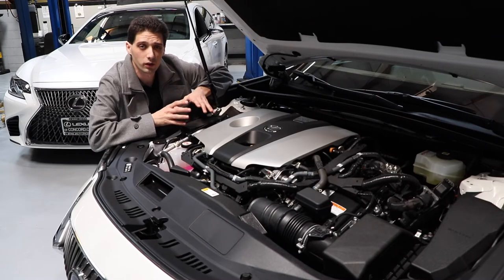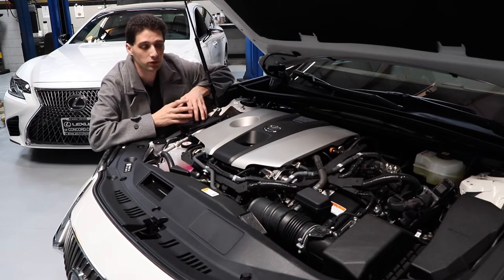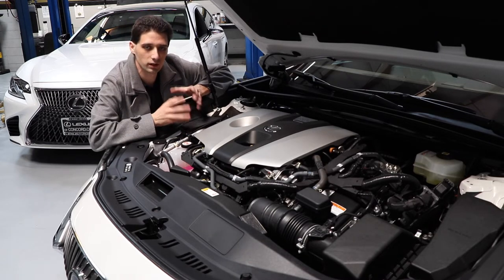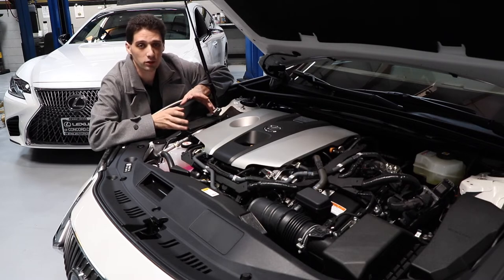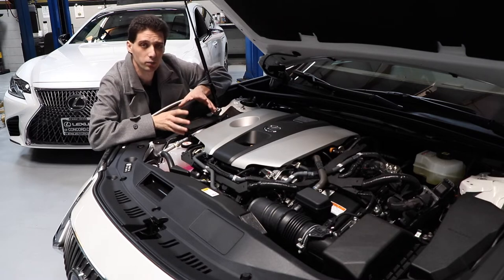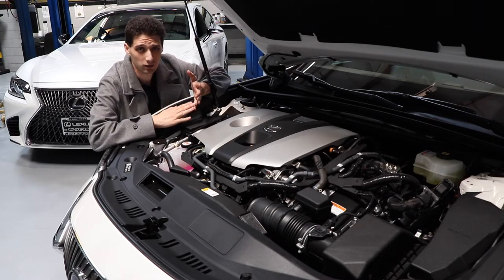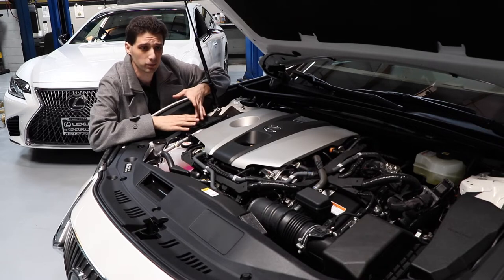Going under the hood of the brand new 2021 ES Hybrid, you'll see the 2.5-liter four-cylinder engine. This is paired with two powerful electric motors to deliver the class-leading 44 miles to the gallon. This is the best fuel economy for any non-plug-in hybrid vehicle within this segment. Not only are you going to be saving time from having to go to the gas station, you'll be saving money and also helping the environment.